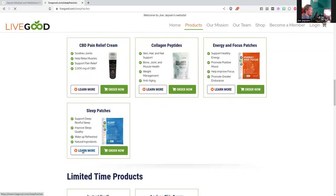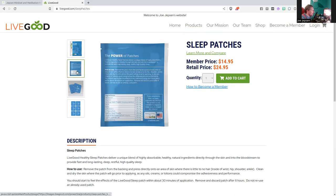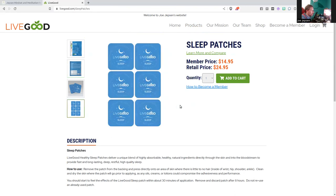Sleep patches — look at this. You get a 30-day supply, use one patch a day, lasts for up to eight hours. It has melatonin, skullcap, GABA, L-tryptophan, valerian root powder, and chamomile flower extract. Interesting stuff. Member price: $14.95. So for a 30-day supply, you're looking at about 50 cents a piece for these patches — I think that's pretty cool.